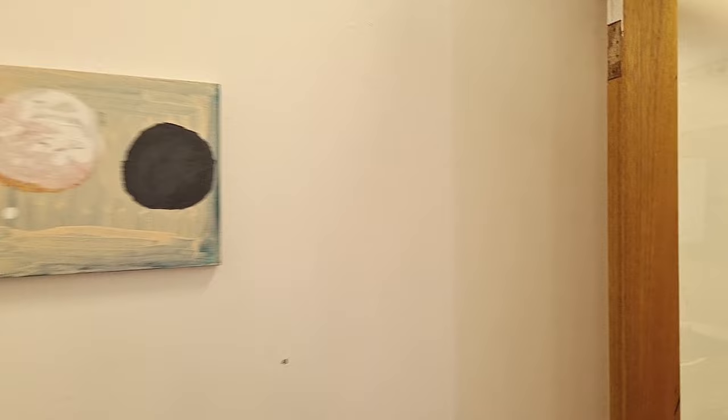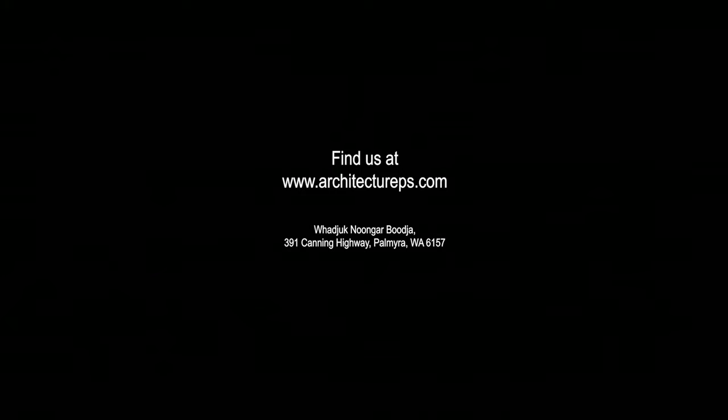If you have any questions, don't hesitate to contact us. You can do so by going into our website. See you later!